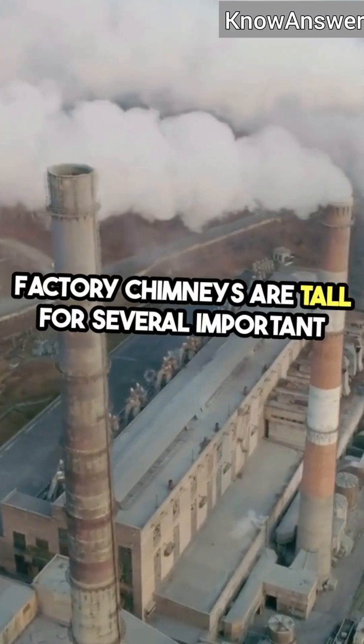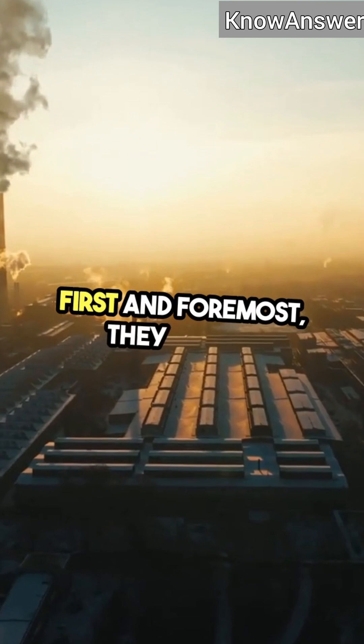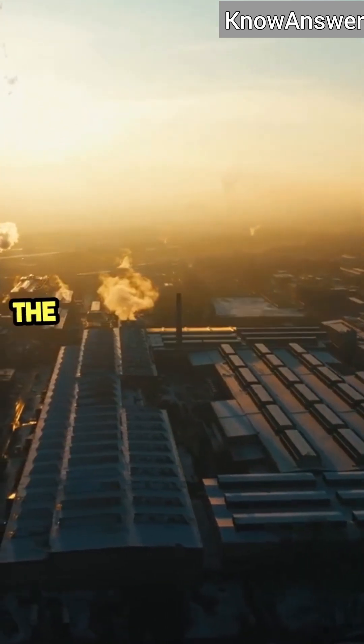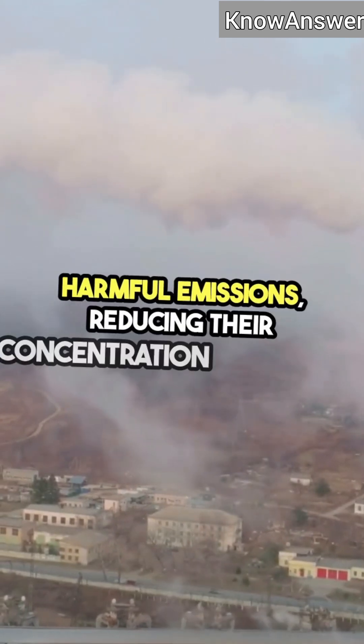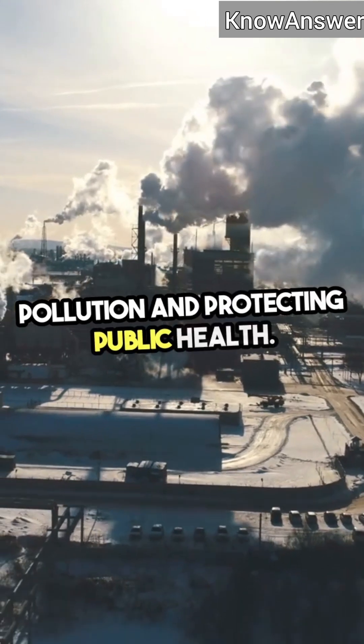Factory chimneys are tall for several important reasons that directly impact our health and the environment. First and foremost, they play a crucial role in pollution control. By releasing smoke and gases high into the atmosphere, these tall structures help dilute harmful emissions, reducing their concentration at ground level, where we breathe. This is essential for minimizing air pollution and protecting public health.